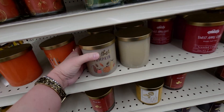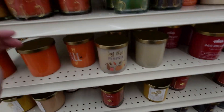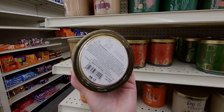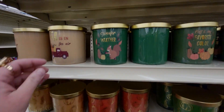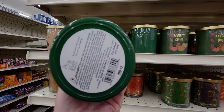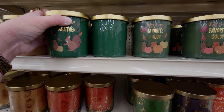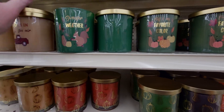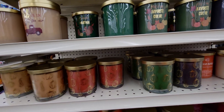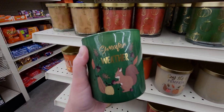'Hey there Pumpkin' — they also have these luminary-style ones. 'Autumn Sunflower,' 'Sweater Weather' — that sounds familiar, like Bath and Body Works — 'Fall Leaves and Acorns.' Let me smell the Sweater Weather — oh, that's good, it's like spicy but cozy sweater weather.